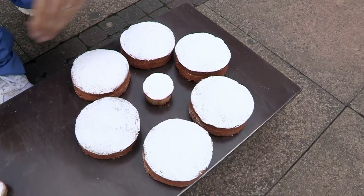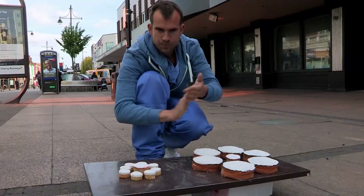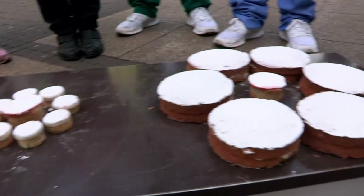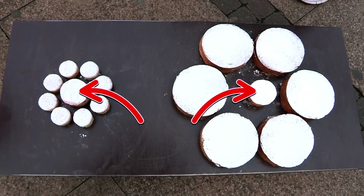Our optical illusion is going to show how your brain processes visual information. Here we've got a lovely batch of fresh cupcakes. But which of the two middle cakes is bigger?